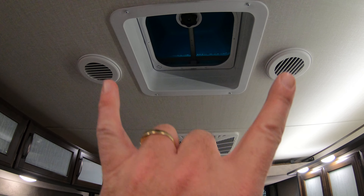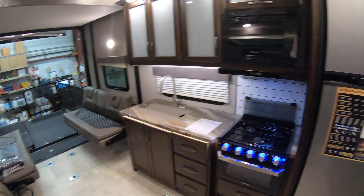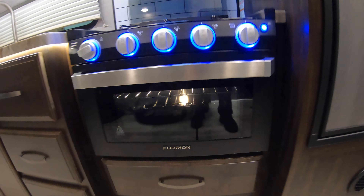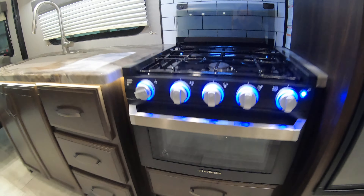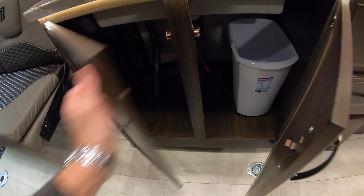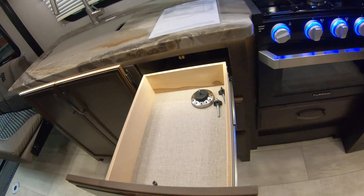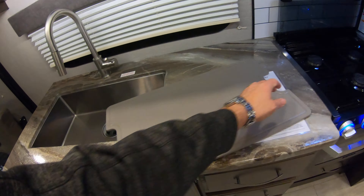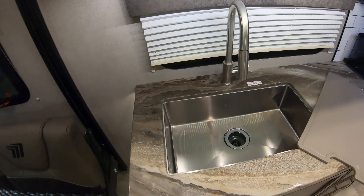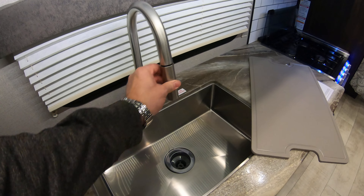Ducted air conditioning — you can see the two ducts run all the way through. Ducted heat as well. Behind me here is your gas-electric refrigerator, six cubic foot. Furion oven with a window in the door so you can see what you're cooking. Garbage can storage, nice ball-bearing drawer glides, pull-out drawers. Stainless steel sink — big enough for cooking that Thanksgiving turkey, or for washing a baby. It's got the sprayer too, so if someone gets in your cooking area, give them a squirt and they'll move really quick.